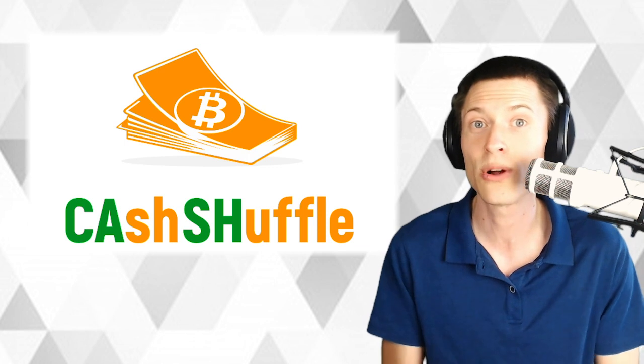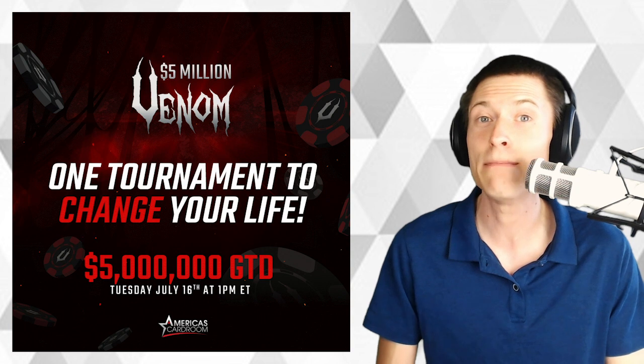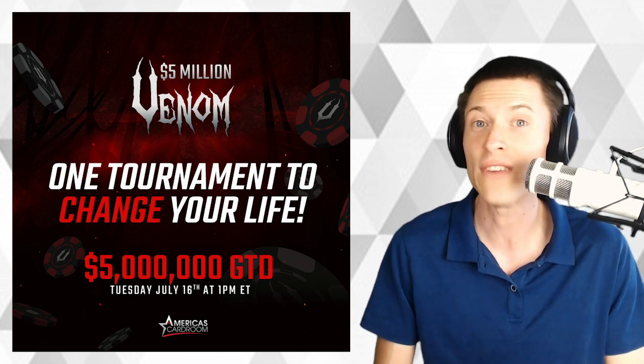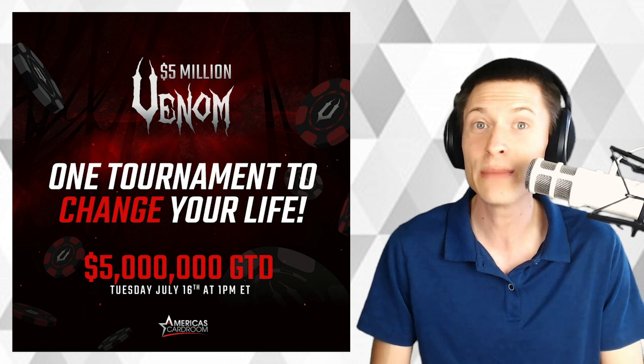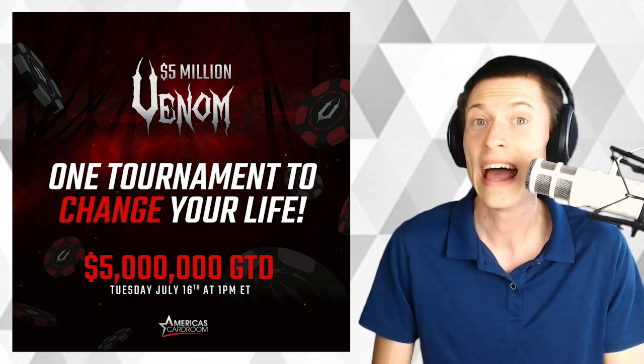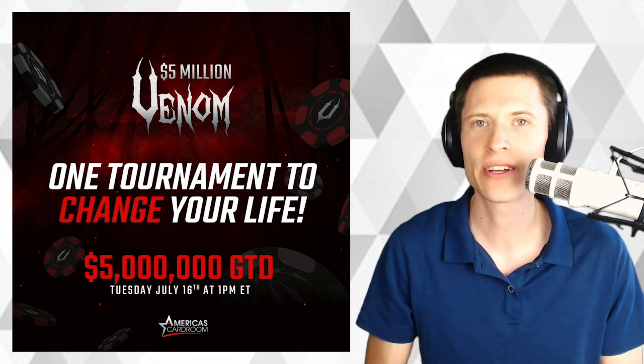We're going to look at a block explorer and pick apart what's going on. But first, I want to thank our sponsor. America's Card Room is launching a massive online poker tournament, the $5 million Venom. It kicks off on July 16th with $5 million in guaranteed prizes and $1 million for first place. So don't miss this epic tournament at America's Card Room.